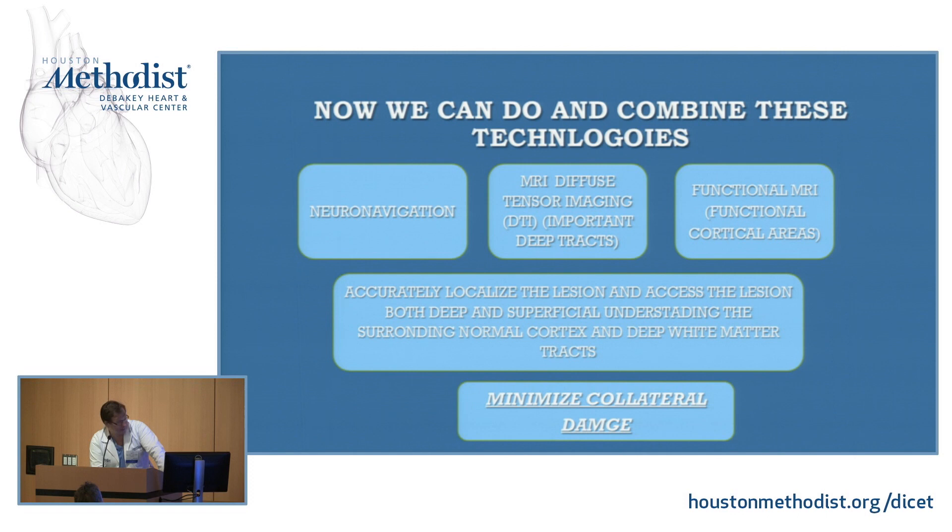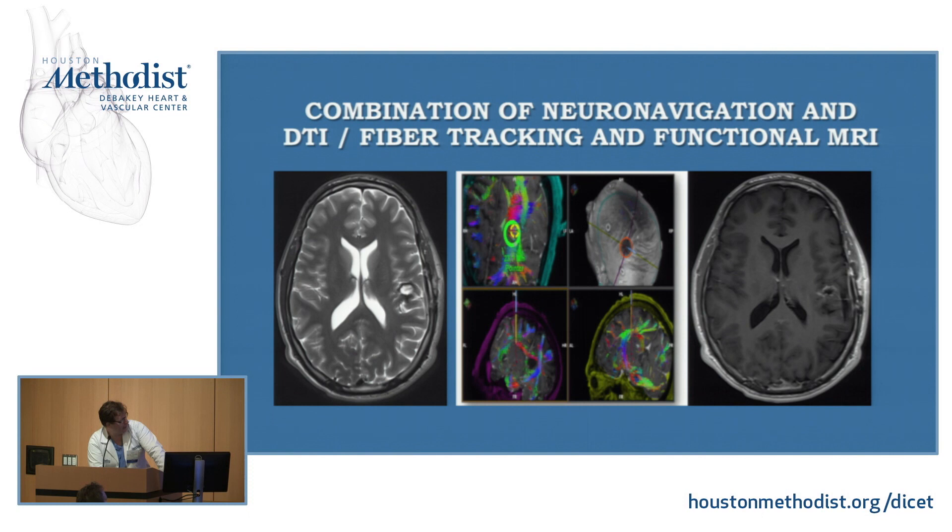Going back to the case I showed you earlier — this is a patient I did about two years ago. This little cavernous malformation — it's a benign lesion. Benign lesions are important because you want to treat the condition without hurting the patient. It's close to the speech center. When we did functional MRI, speech was right there. We did the DTIs. Using fiber tracking, we went inside and took the lesion out. This could be done as an outpatient procedure. That patient came in the morning of surgery, went home the next day completely intact — with a lesion that was right in the speech center. That's what we're doing here at Houston Methodist.